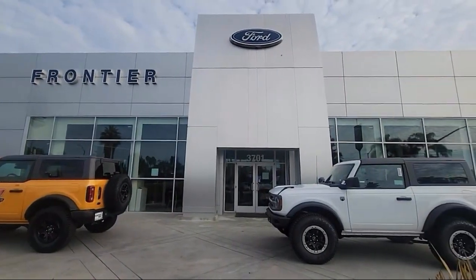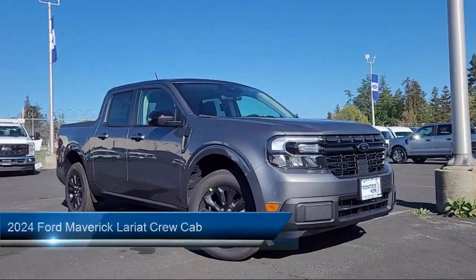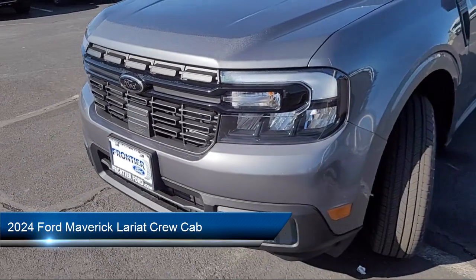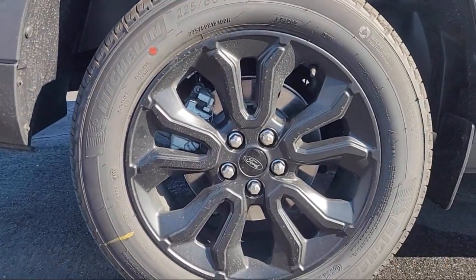Welcome to Frontier Ford, and here's a look at one of our great vehicles for sale. It comes equipped with navigation, Bang & Olufsen premium audio, parking sensors, rear view camera, and Apple CarPlay and Android Auto.